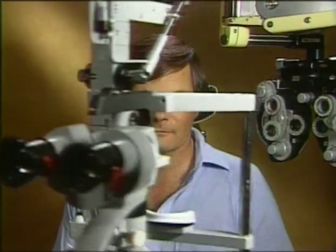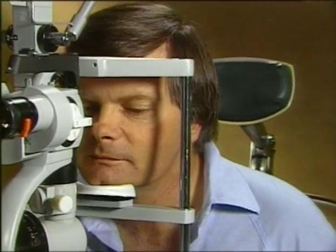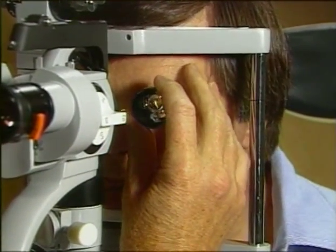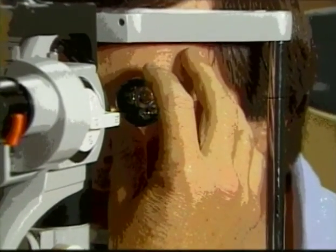Early detection and treatment is vital. The longer a patient has diabetes, the greater the risk of developing diabetic retinopathy. However, with frequent eye examinations, your doctor may be able to catch the disease in a very early stage before any symptoms are noticeable.